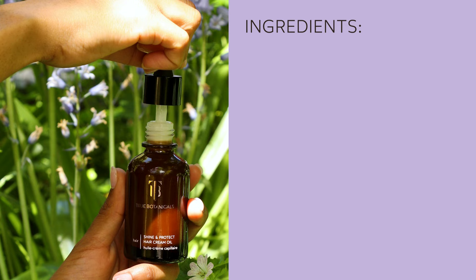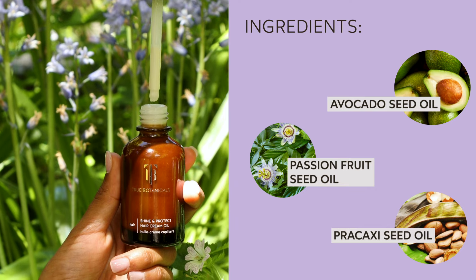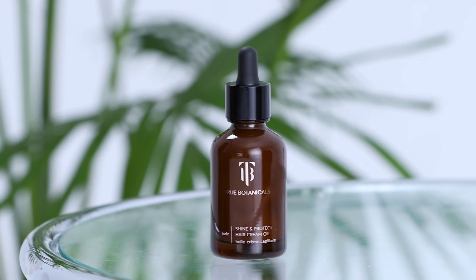The team at True Botanicals took their expertise in high-performance seed oils, expertly curating botanical oils and nourishing antioxidants, put it all together, and made this most luxurious, shine-inducing, and weightless hair cream oil that I now use every day. This stuff is gold.